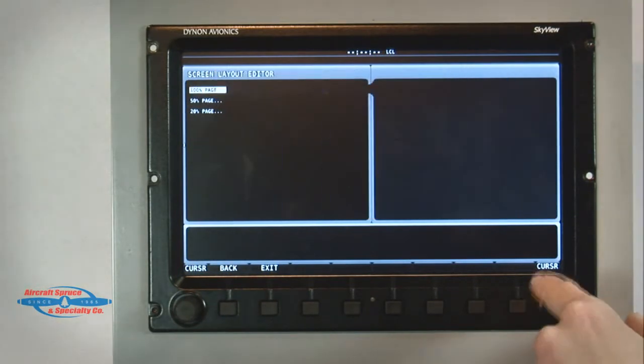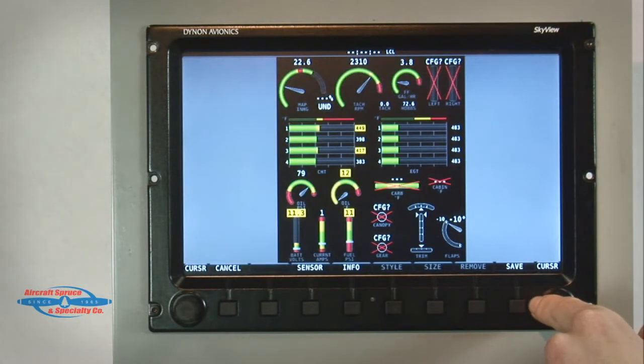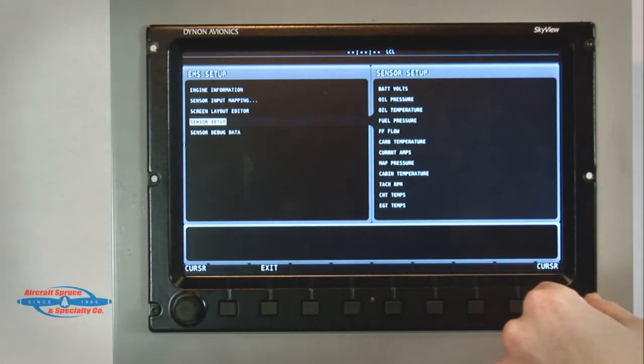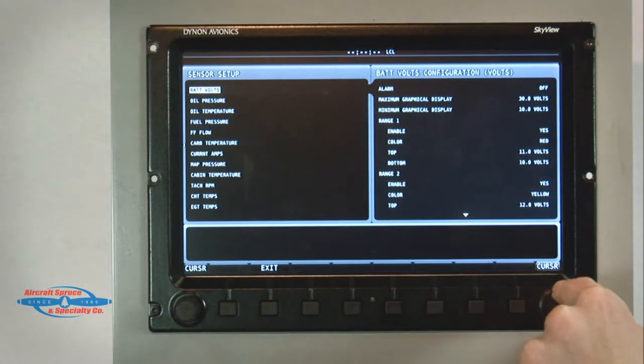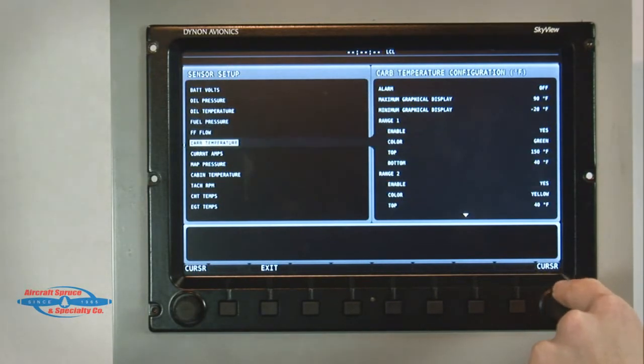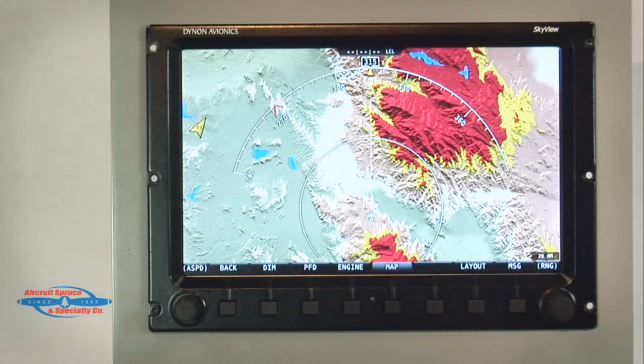For a one-display system, it may be that you don't always want the engine screen shown. In this case, alarm conditions will automatically appear on the primary flight display. The Skyview engine module uses exactly the same engine sensors and wiring harnesses as for the D10 and D100 series. Now that we have seen both the PFD and MFD operations, the Dynon Skyview now offers a GPS moving map display.